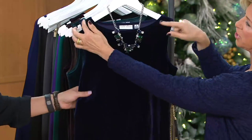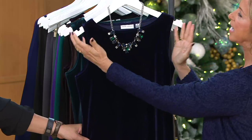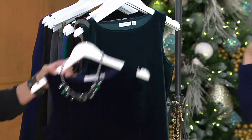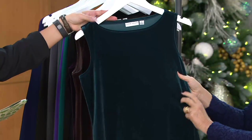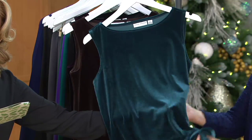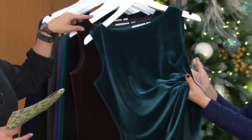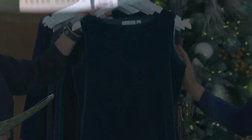It has a bateau neckline, and it's cut in at the shoulder, so it really shows a woman's shoulder line. The fit of this is phenomenal. Dark teal — look at that color. This is a great way to even try the velvet: just pick up a top like this, because you'll wear it with anything and everything.